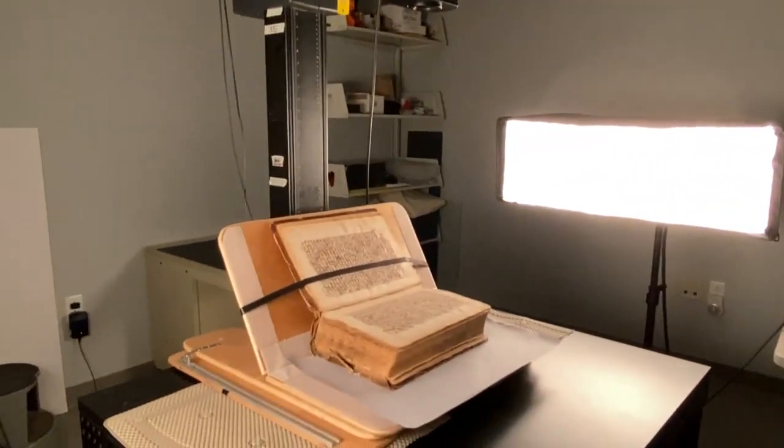Hi, I'm Amy McCrory. I'm the digitization program manager at the Ohio State University Libraries.